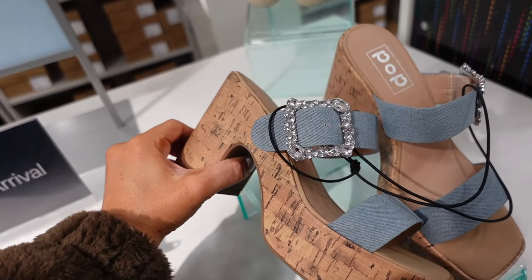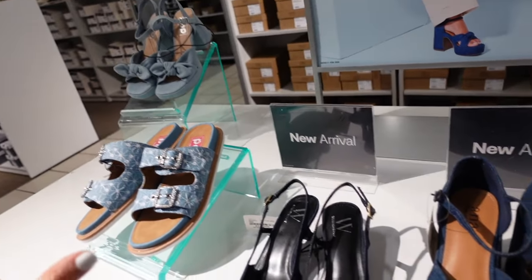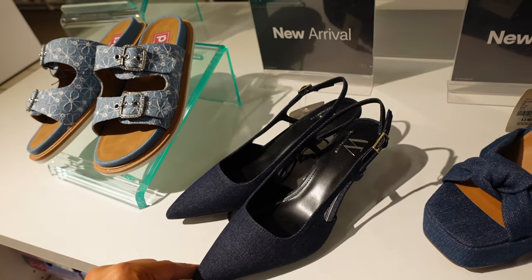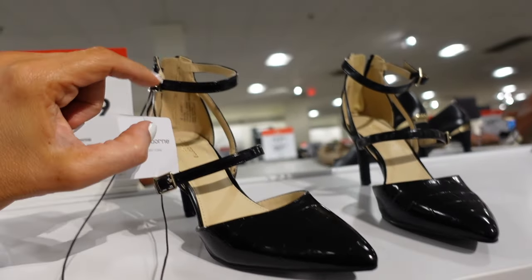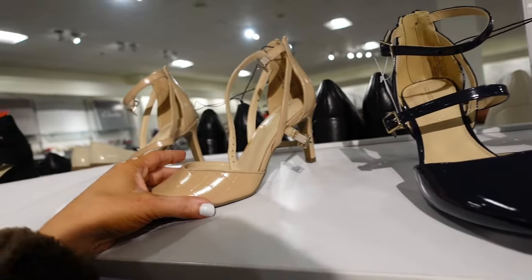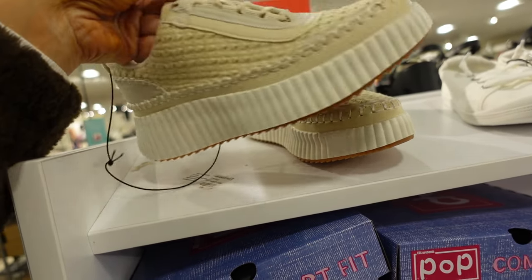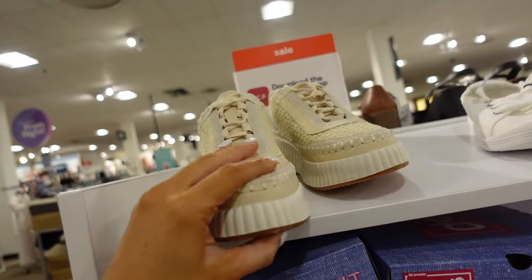New denim platforms from Scoop — these have that square toe, the rhinestone buckle with the two denim straps. Lots of new denim shoes. These from ANA — they also come in this denim. And a new slingback from Worthington in the denim — pointed toe, buckle detail, regularly $60. Heels from Liz Claiborne — these have that pointed toe, the double buckle with the zipper in the back. Comes in the black, also in the navy, and the beige croc — so two croc options, patent leather, and the navy. These are on sale for $41.99. Knit sneakers from Pop — so these have that rounded toe, these are just like the Chloe dupes, in this beige yellow. They're regularly $85, on sale for $54.99.